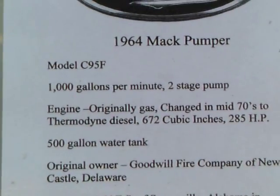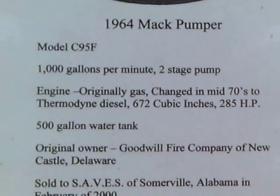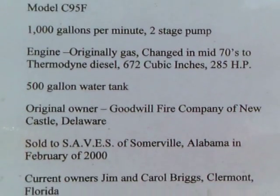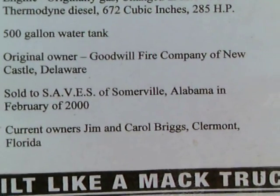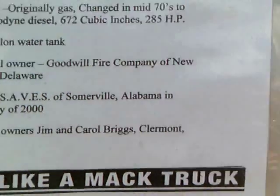Looks like toolboxes, and here are the specifications: 500 gallons of water, 672 cubic inch diesel engine, 285 horsepower.